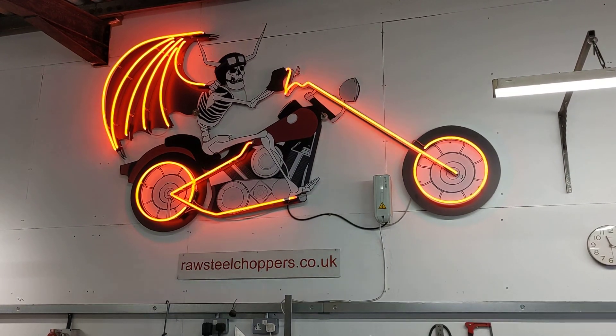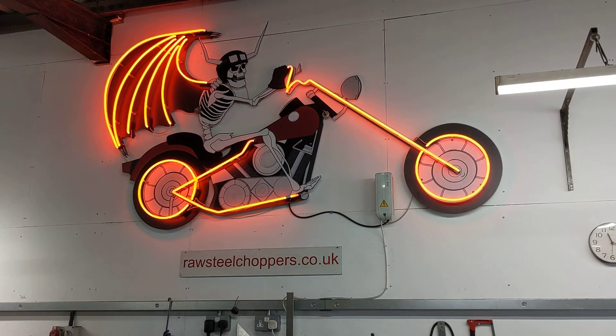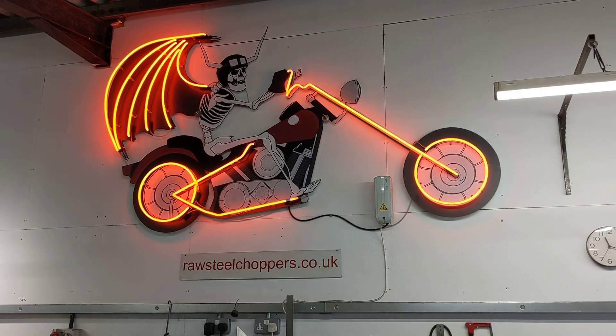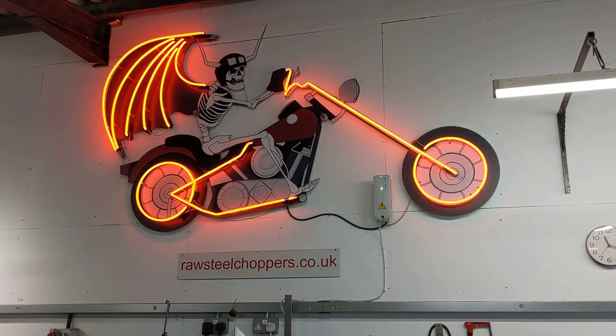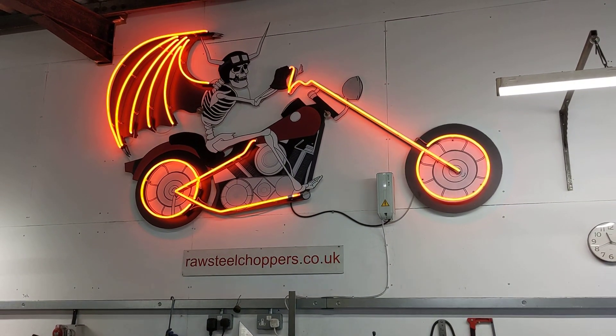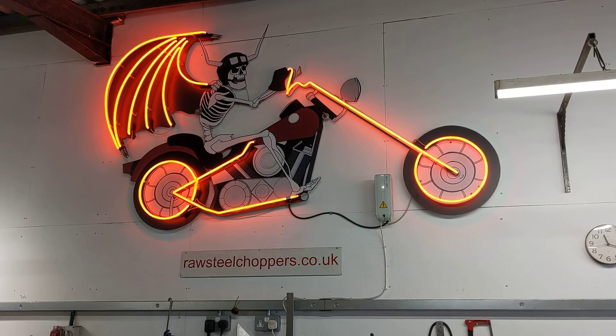Hello, welcome back to the Project Hercules Diaries. I did promise an exciting update today and I'm dead excited because I'm back at Raw Steel Choppers and they have finished making a rolling chassis for the dummy engine — that's the engine with the spare empty cases and a barrel on top with no internals.